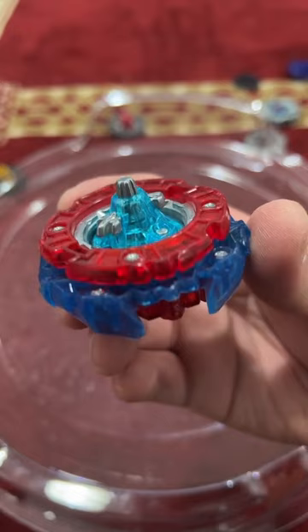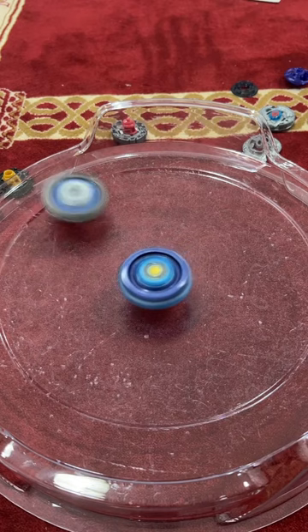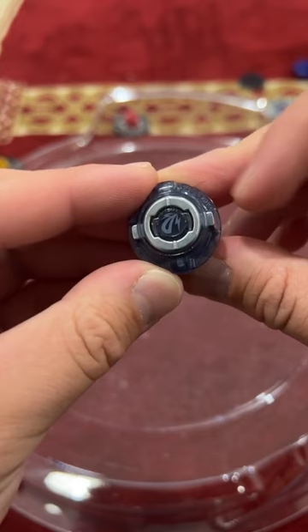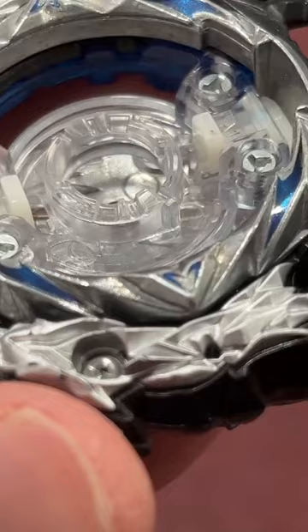Number two, Guilty Longinus. The final Longinus Beyblade that was released, that surprised all of us with how good it was. Thanks to the twin dragon heads, it made the top layer really heavy. The only issue being the driver being metal, which caused a lot of teeth wear on the core.